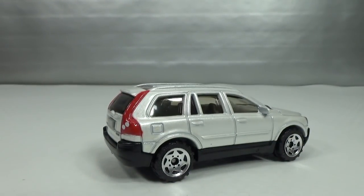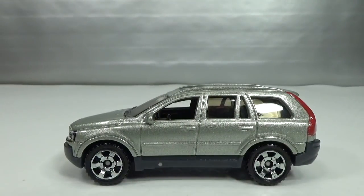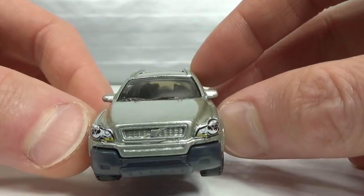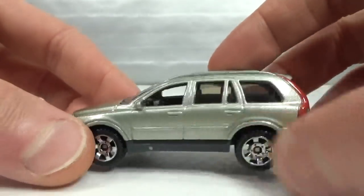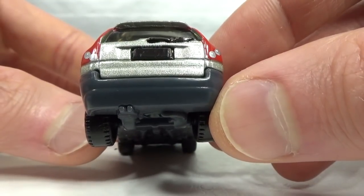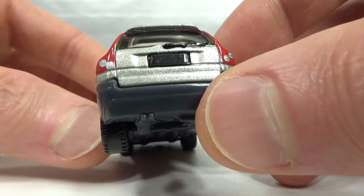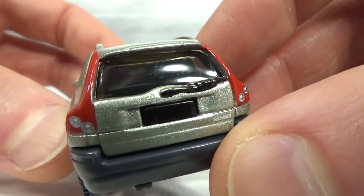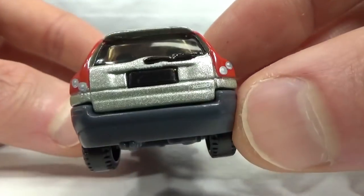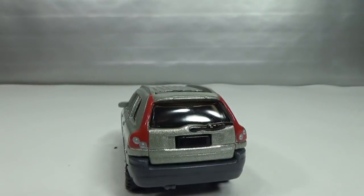Then in 2007 we got a greenish silver one with new style wheels — I like these much better. Only the headlights are done but they get the extra tampos. In the back we get the same details, though the Volvo name is a bit smooshed above the license plate. We do get black paint on the wiper in the back, which I didn't see on any of the others — that's a cool detail.